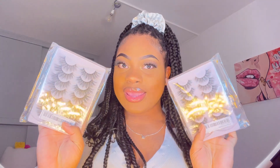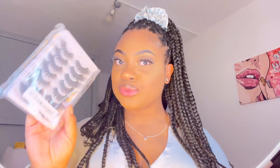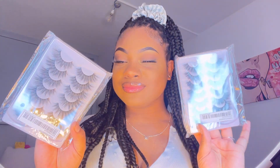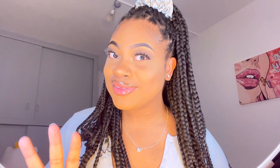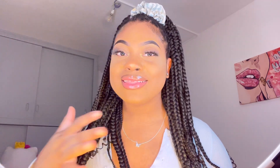I also got some more lashes — something I always need to restock. These two right here look very similar but I think one is much longer than the other. Before I never used to like lashes, but now I'm rocking them.